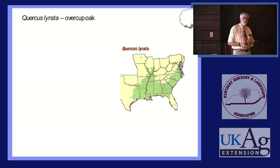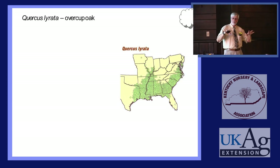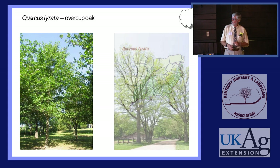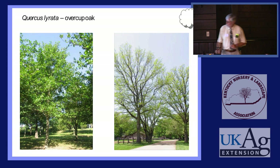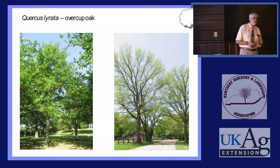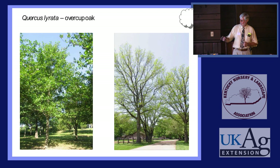If you plant Overcup Oak, it will do just great. Like Swamp White Oak, it has a shallow diffused root system so it's very amenable to culture — one we should be growing more of in the nursery industry. There's a small one in our arboretum, about 30 feet tall. These two mature trees were planted in the 1930s at Lincoln's New Salem Historic Site near my house, during the CCC days when they rebuilt the cabins on the original foundations.